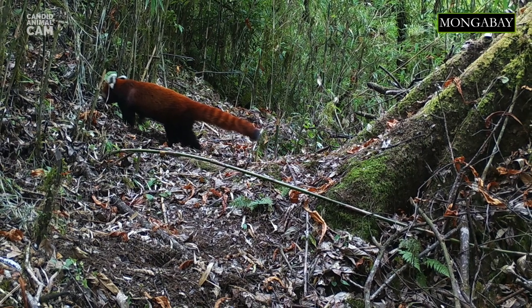Red pandas are strikingly beautiful animals. They are slightly larger than domestic cats and have a bear-like body with red fur and a shaggy tail. Their long tail with rings provides balance and excellent camouflage in a habitat with reddish-brown moss and white lichen-covered trees. The fluffy tail also serves as a pillow and blanket when they sleep.